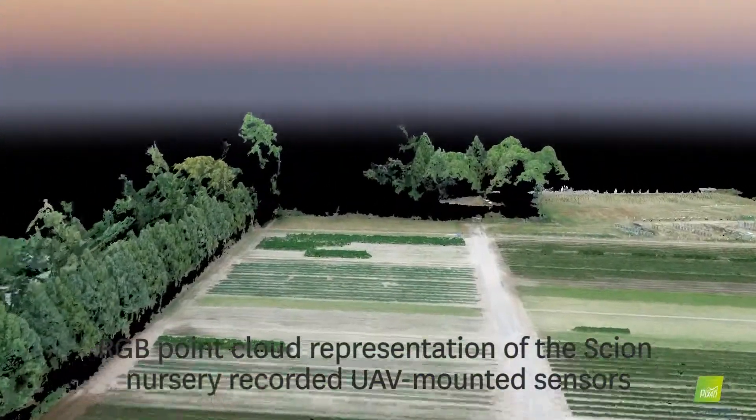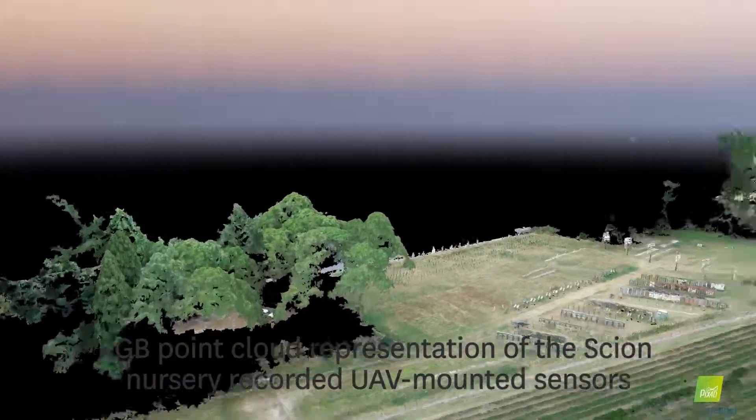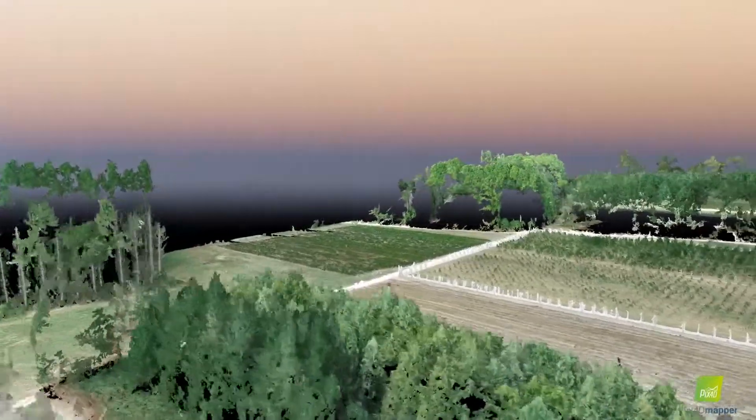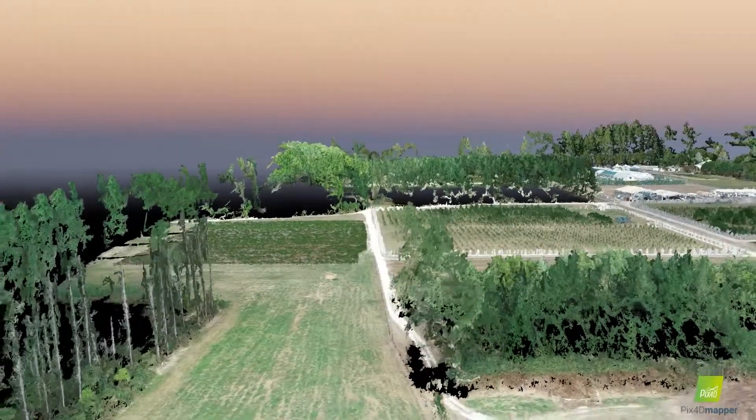Our vision is a lean, more sustainable New Zealand forest nursery industry that provides attractive, skilled work opportunities to meet the coming science and commercial challenges in exotic and indigenous forestry.